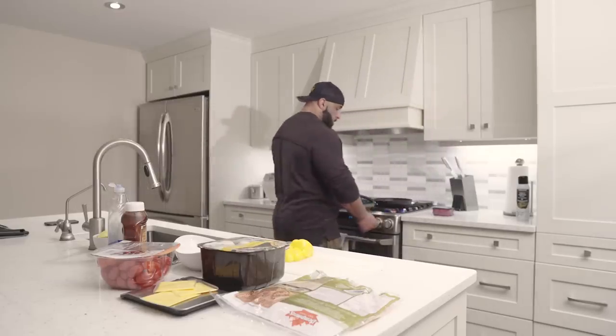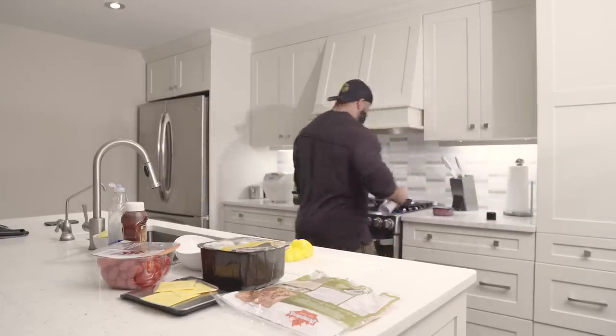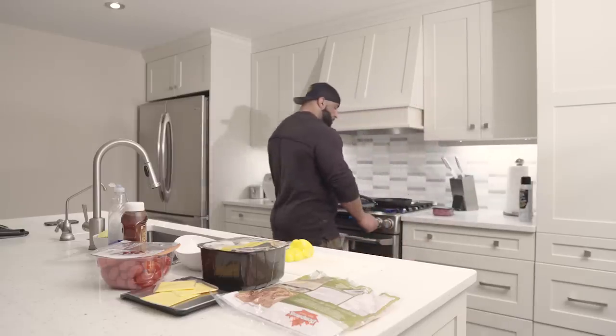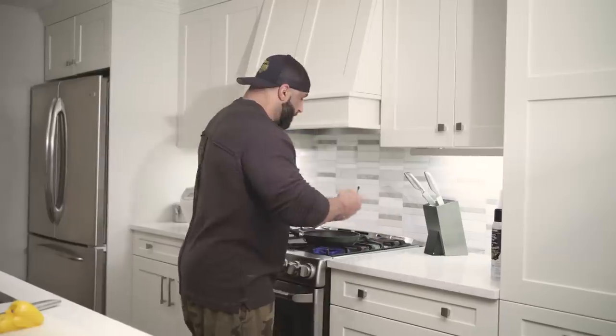First thing we're gonna do is cook our meat because it's gonna take the longest. A little bit of Pam - you guys love that as usual. And then we'll get the ground beef from Costco. Meat never ever fails.